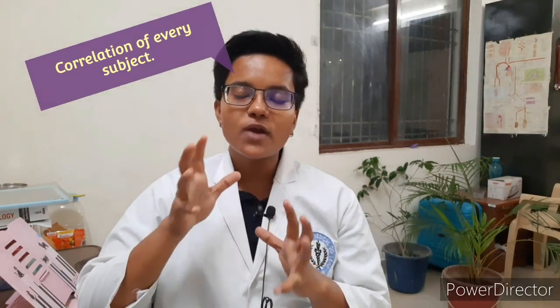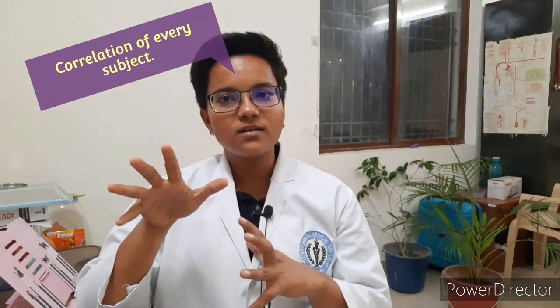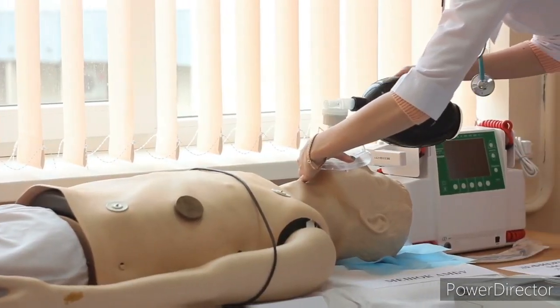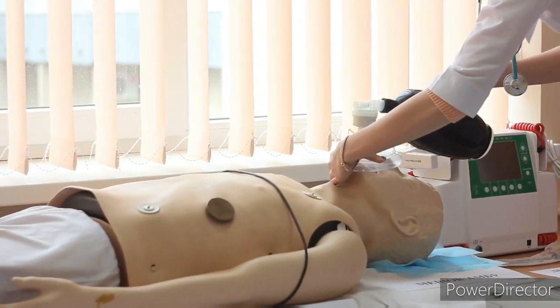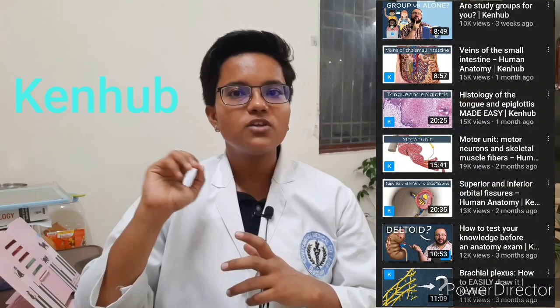Getting a good grip of the basics will help you move on to the other concepts quickly. Smart tip: relate every subject to a practical situation. For anatomy, try marking the parts of a human body on your own external body, and for internal parts, try dissecting a cadaver with your faculty's aid or watch online videos of surgeries on internal organs for a better understanding.